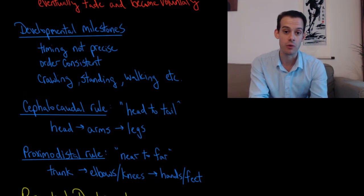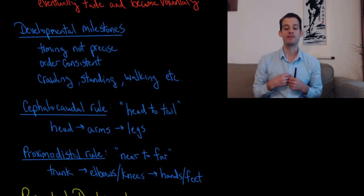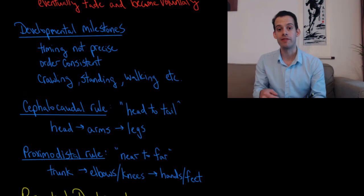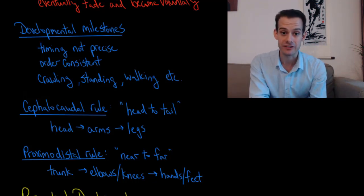This is combined with the proximodistal rule. Proximodistal is Latin for near to far, meaning we start with the center and move outward. So infants gain control over their trunk, followed by their elbows and knees, and then lastly their hands and feet.